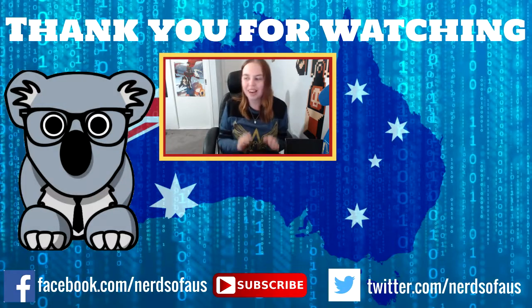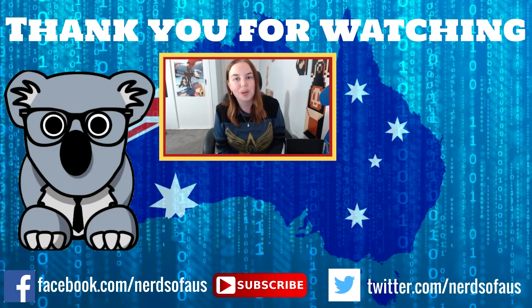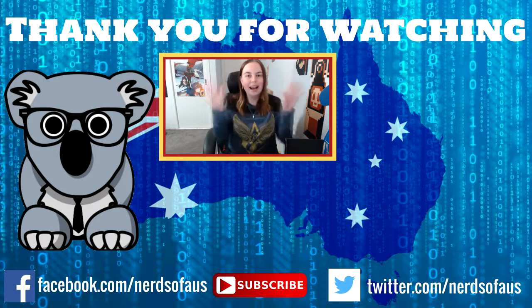I'm totally looking forward to the next crate and hopefully we're not missing it like the February one. I really hope you guys enjoyed this unboxing — comment below what your favorite item was and what you thought of the crate. Give the video a like if you enjoyed it, check out all my other videos. We've started doing Overwatch live streams and hopefully other live streams as well. Hope to see you all in the next one — bye!